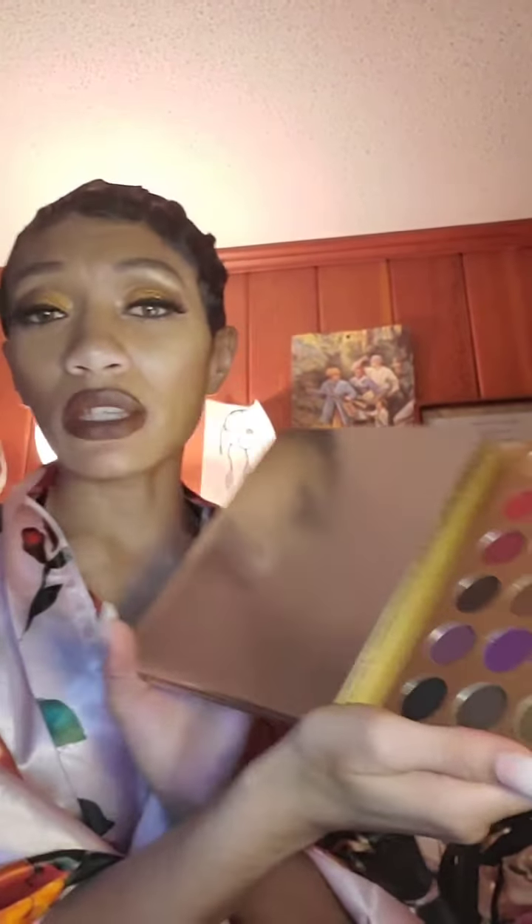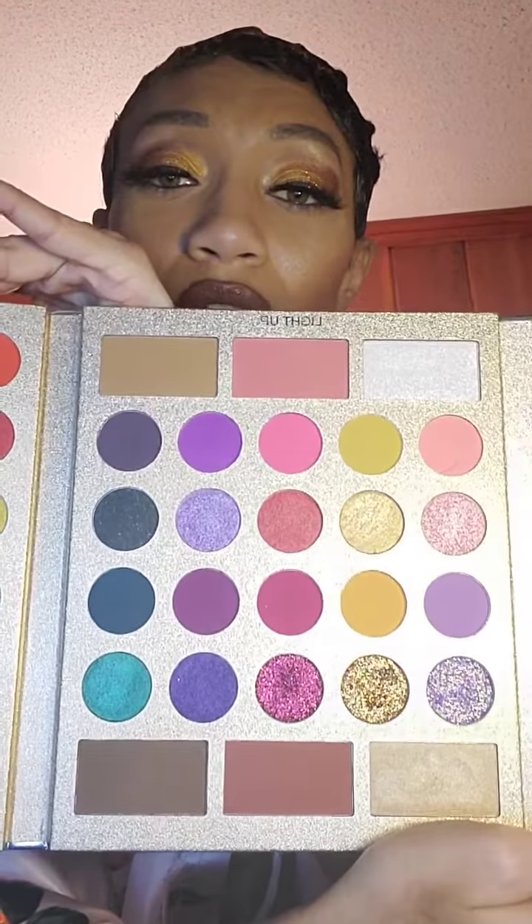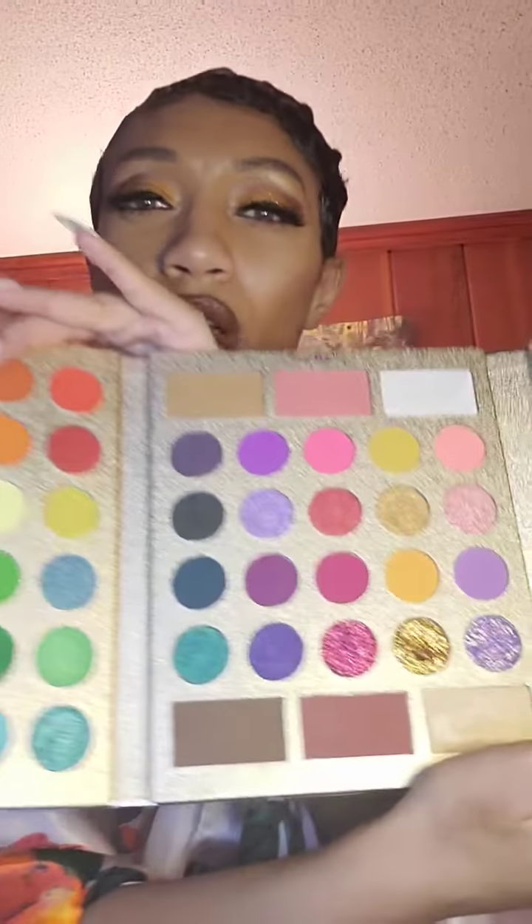I did not expect to open up a whole entire storybook. You have these amazing colors. And that's not all — you open it up some more. You've got a little bit in the middle here, kind of like neutral, colorful.